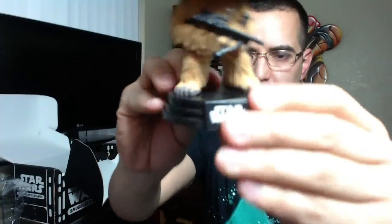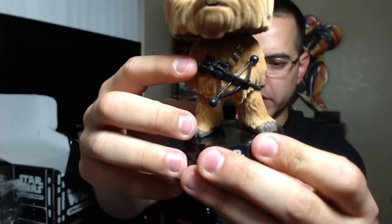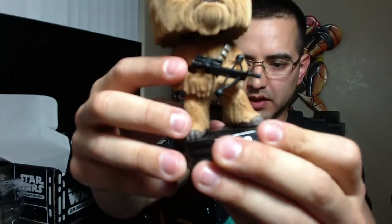I'm going to go ahead and open this guy up. I could kind of tell it's already one of my favorites. I want to be careful with this one because of the level of detail. I believe it's called a Wookie Bowcaster — I love the detail on that.